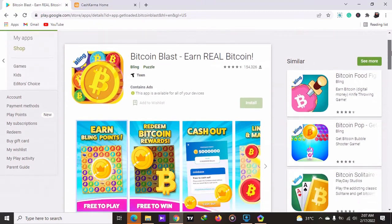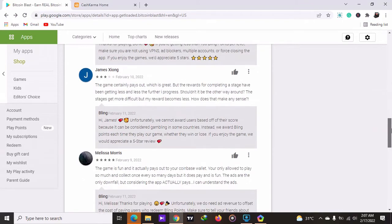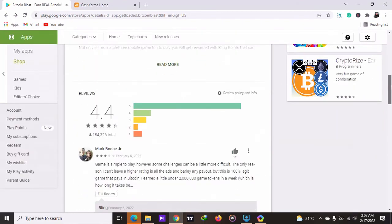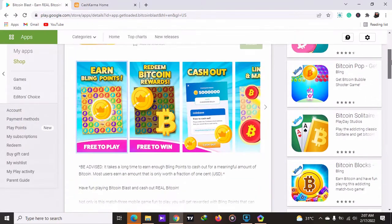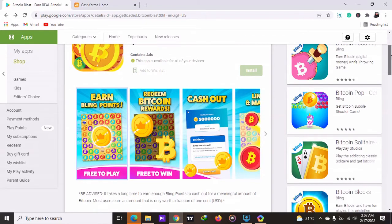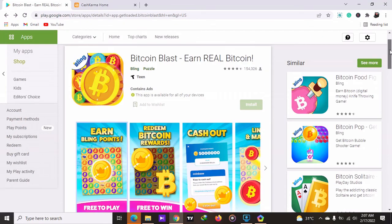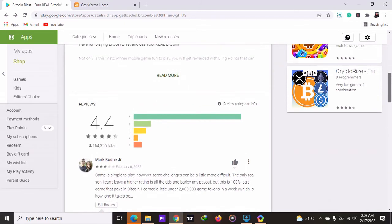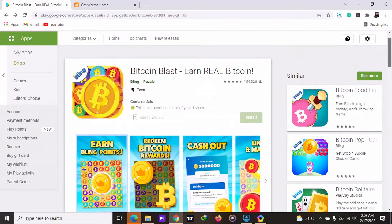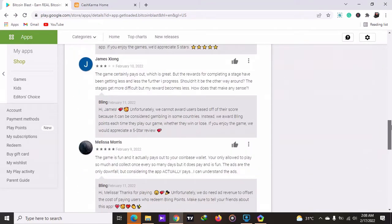If you want to earn passive income online using your Android phone with Bitcoin Blast, go and install it. This application will help you earn free PayPal money or free mobile money. If you are in Nigeria, South Africa, Ghana, or any part of the world, you can install this application on your Android phone or tablet, play the game, and earn passive income. Go to the Play Store, type in Bitcoin Blast, complete the challenges — which take about five to ten minutes — then send the money to your PayPal or your mobile money account.